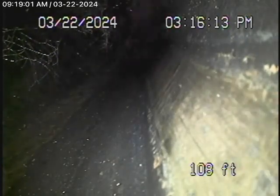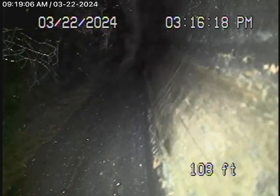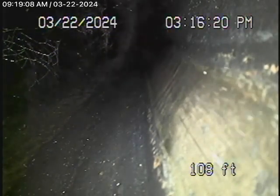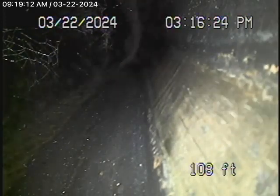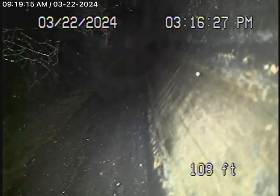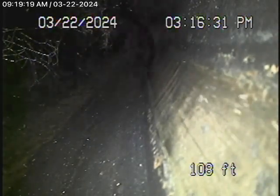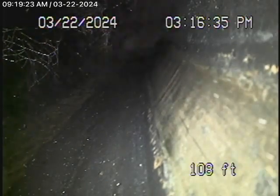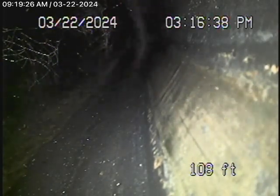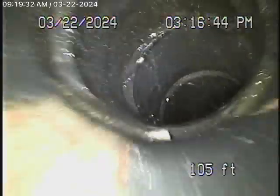We start off by running the camera from a 2-inch cleanout located all the way in the back of the house, behind the washing machine. This is in a little outdoor room that's disconnected from the main house — there's a bathroom here as well, which I doubt is really legal. We have our camera in about over 108 feet, and we're pretty much close to the property line. We're going to bring the camera back and have a look at the line as we come back.